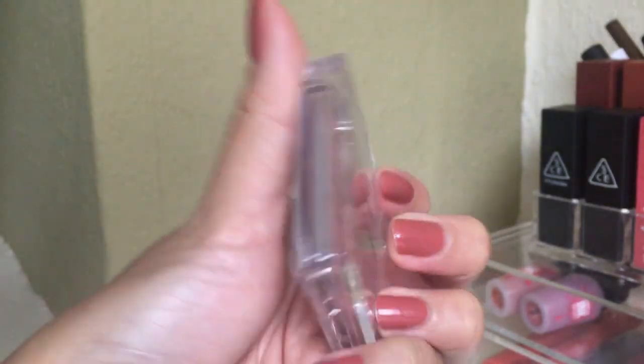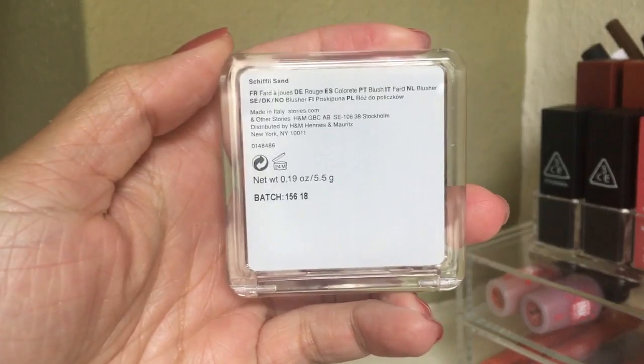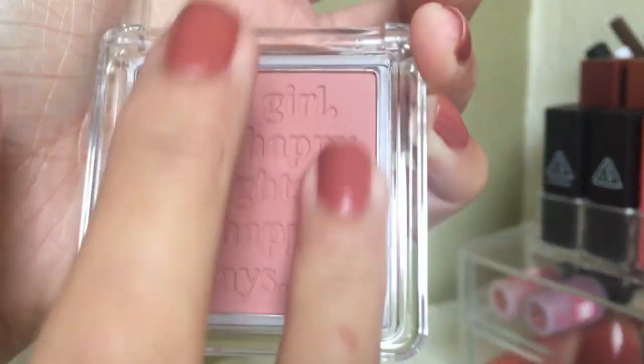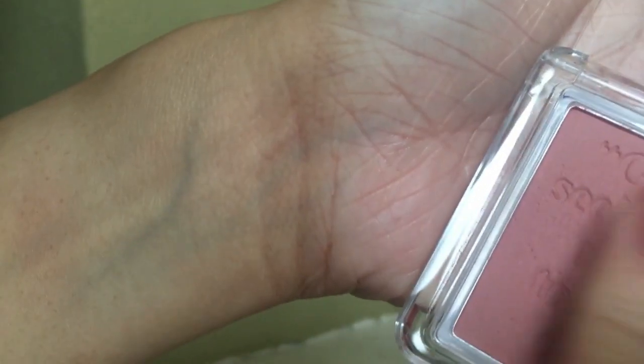The next blusher is from & Other Stories — the Skifly Sand, from their new collection. I really like this brand's blushes — I almost buy everything they release. This color is like a lighter pink, very natural-looking on me, similar to the Bellini in feel. I can pair it with a lot of my makeup looks. The quality keeps me coming back to & Other Stories whenever they release something new.